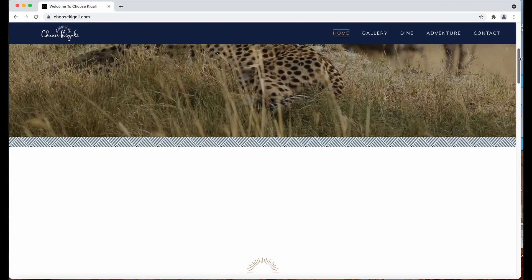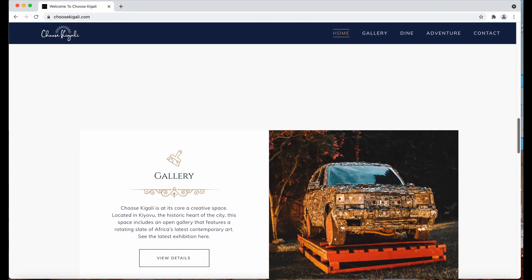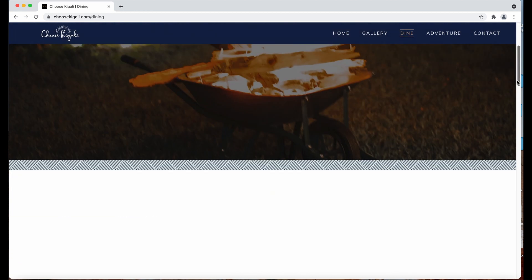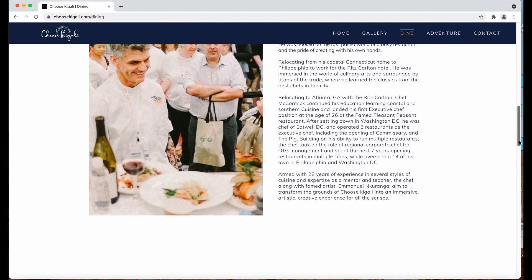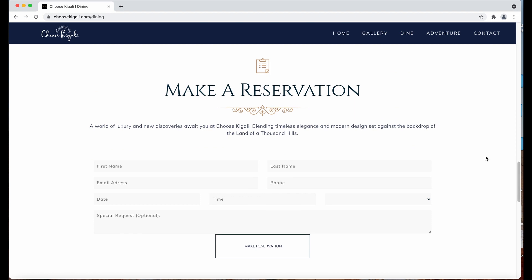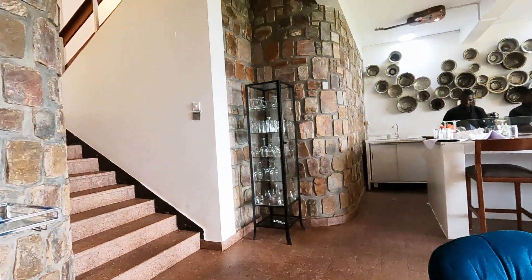Founded in 2019, Choose Kigali is at the core of a creative space located in Kiyovu, the historic heart of the city. The space includes an open gallery that features a rotating slate of Africa's latest contemporary art. In addition to the art, you can choose to dine at Choose Kigali for lunch, dinner, or brunch and make a reservation right on the website.